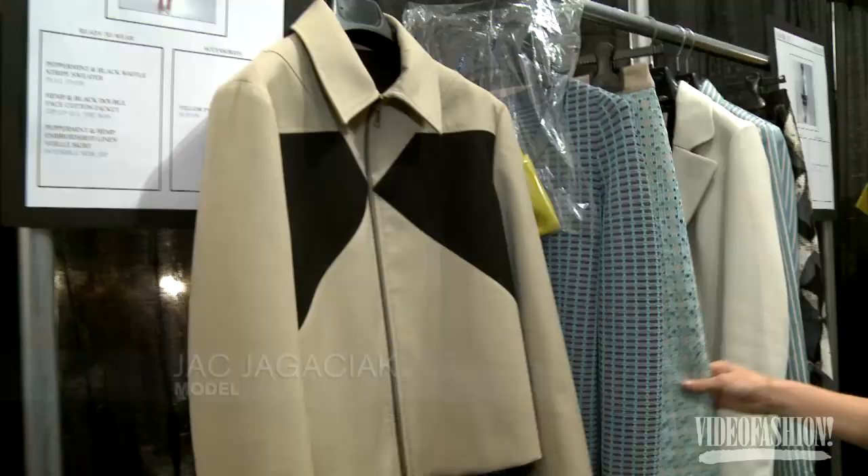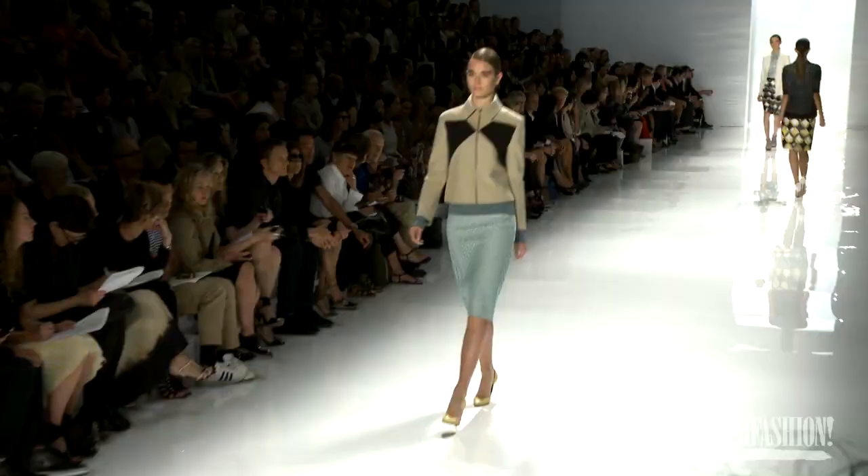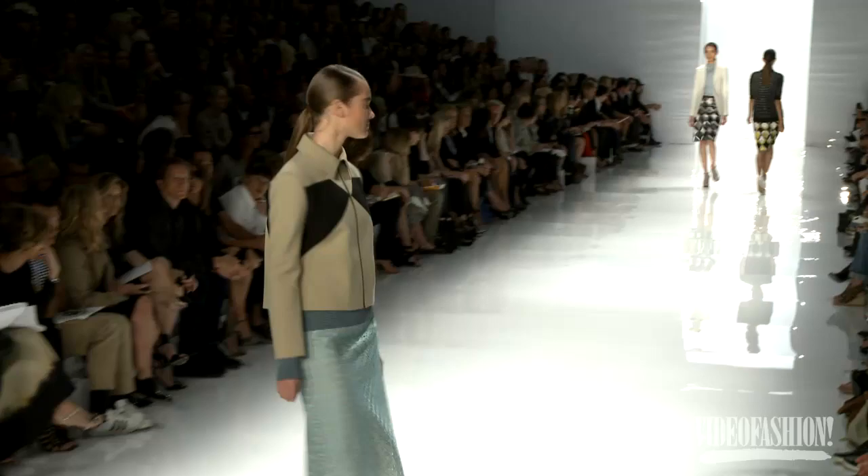I'm wearing this skirt — it's a nice length for legs, I guess. And such a cool sweater. It's made of elastic so it really suits the body well. He's a great person and I like his design a lot.